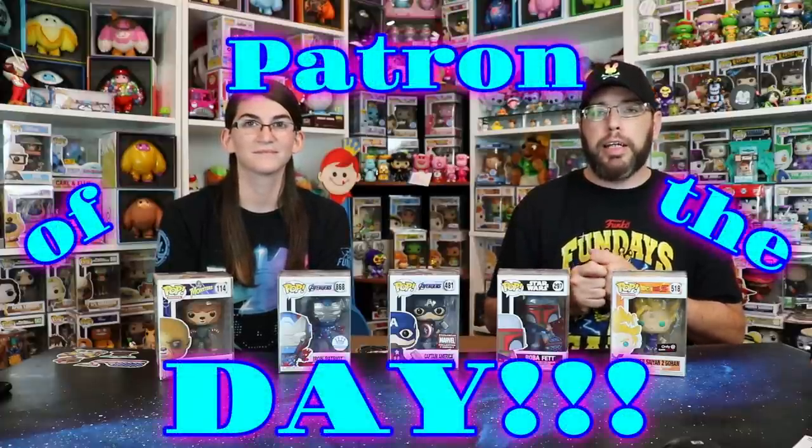If you want to support the channel even more, check out our link over on Patreon. One of the things we do for Patreon is monthly giveaways — we usually make it pretty good. This month we're spreading out the winners to get more people winning. Captain America here with Mjolnir is an awesome one. We also do monthly lives and a Patreon of the Day shout-out. Today's Patreon of the Day is Poppin Pops — we were just watching one of his videos.